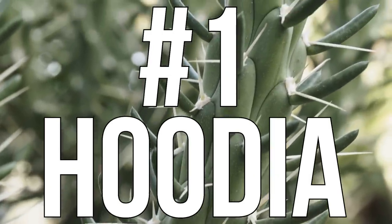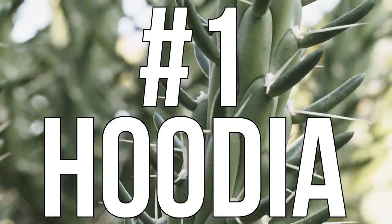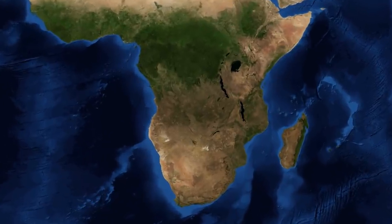The first one is hoodia — hoodia is from a cactus in South Africa. The indigenous people there used to consume it because they thought it would curb their hunger and thirst. There is some mechanistic data on it, and some mechanisms have been discovered showing that hoodia might work for appetite suppression.